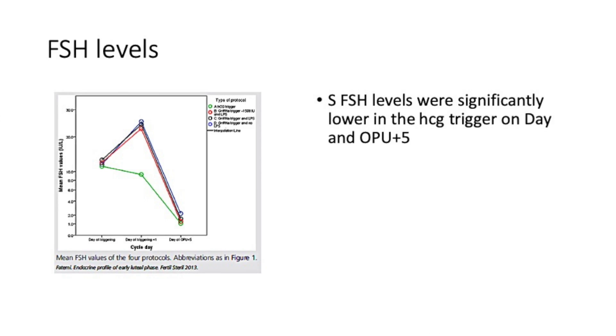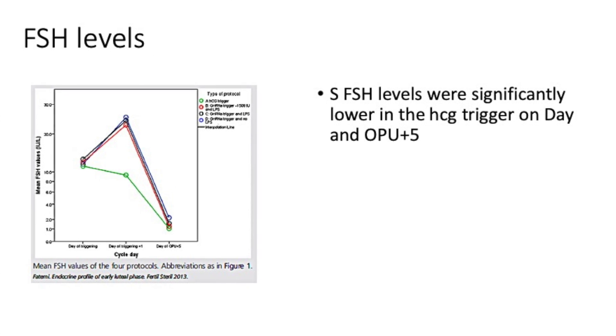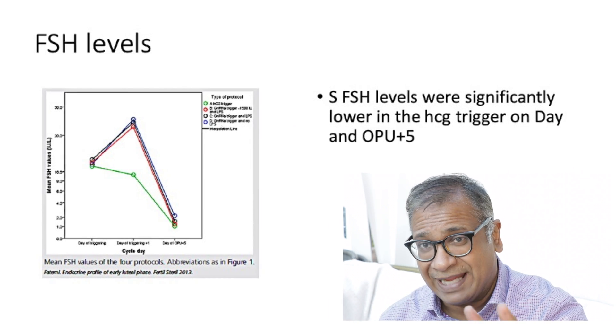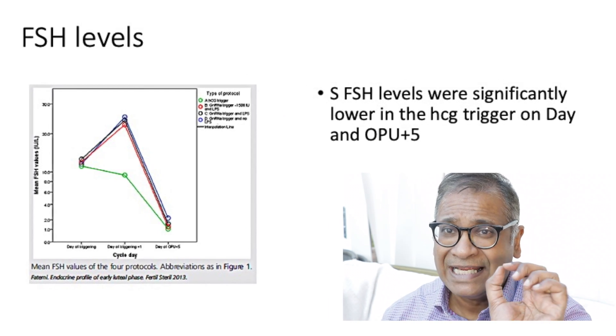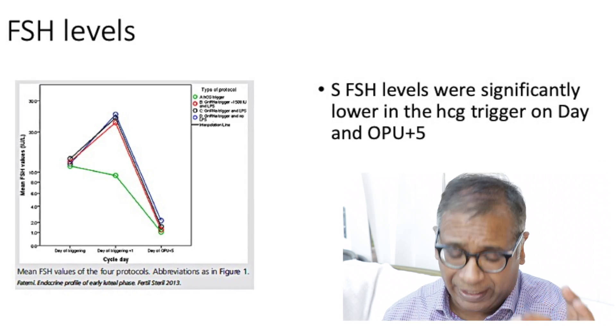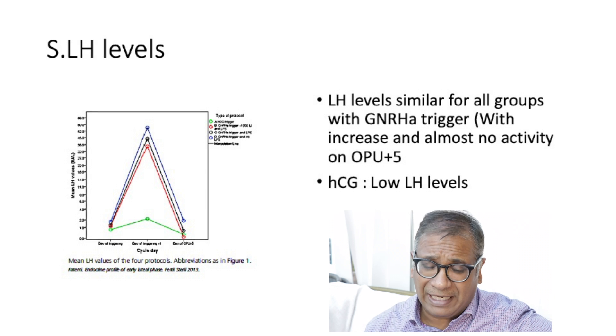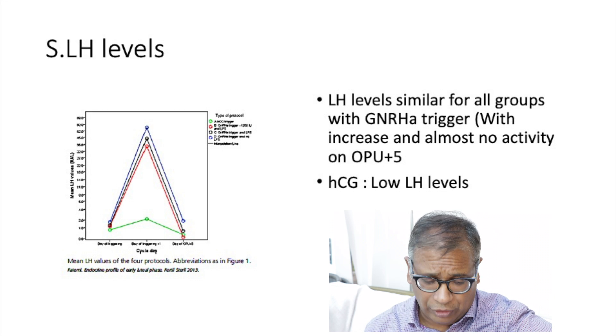Looking at FSH levels: HCG does not have any direct effect on FSH, and FSH levels were significantly lower with HCG trigger. Elevated FSH is something you see specifically with the analog trigger. Now looking at serum LH levels, which is quite interesting.